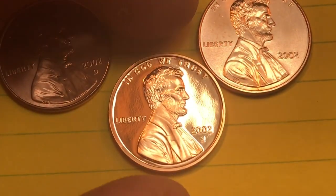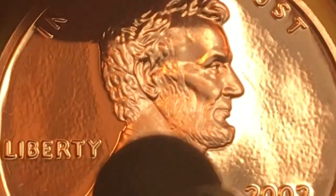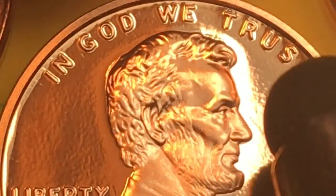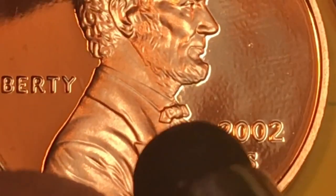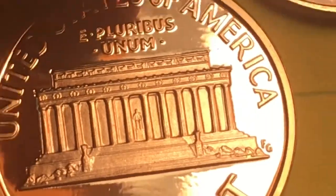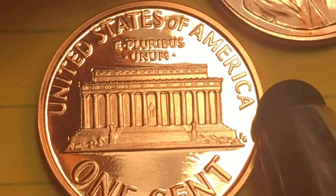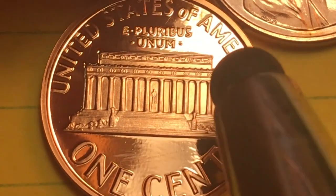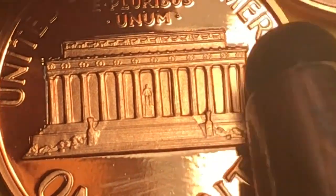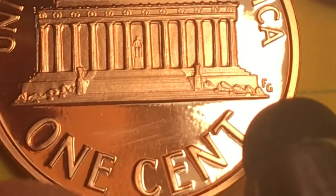So you get a 2002-S penny that looks like this, in this kind of good shape. You can see the Liberty, the whiskers on the chin, the eyes beautifully, the 'In God We Trust' on the top, the 2002 date. The bow tie is just perfect — you can see a couple of levels of bow tie. On the back, it says United States of America, E Pluribus Unum, you see Lincoln, all the steps, all the different bushes, and FG for Frank Gasparro, the engraver of the reverse, very clearly.